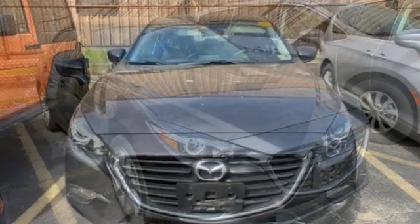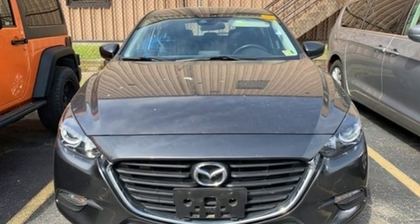For all the things that drive you, there's Mazda. You'll never know until you try. Test drive it today.